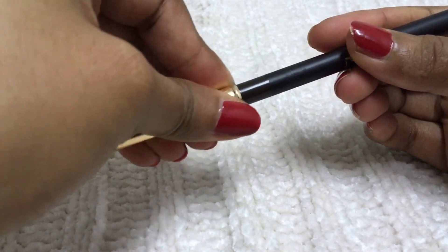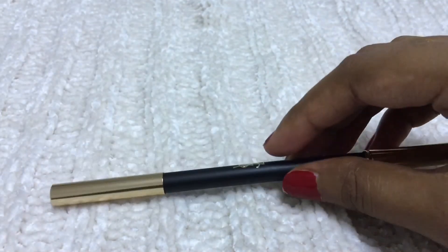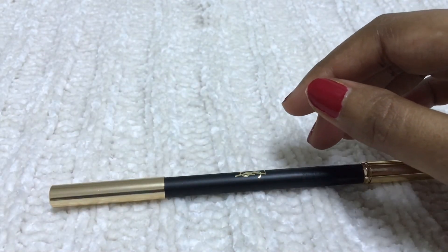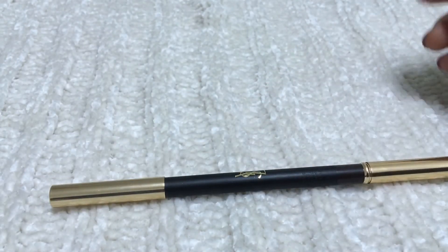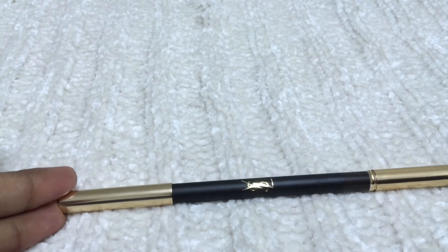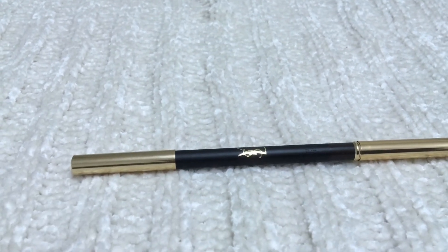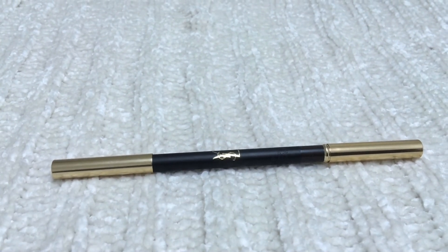Previously I used the Urban Decay pencil but it always created bumps on my eyelids — I don't like the quality of Urban Decay, even though everyone raves about it. Anyway, that's all about the YSL pencil! Please subscribe to this channel and I'll see you with another video featuring a new product. Bye bye, thank you!